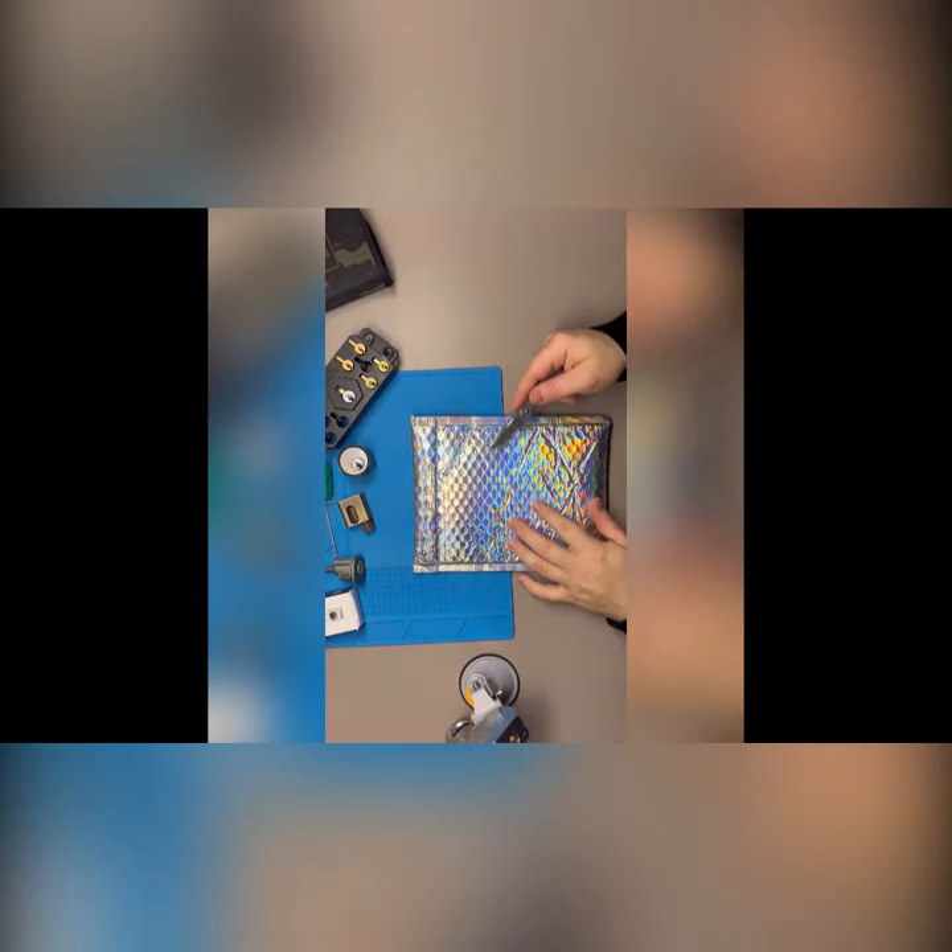What's up guys, BBQ Eddie here. Just wanted to show you a package that I got from Lady Locks, so let's dig into this.